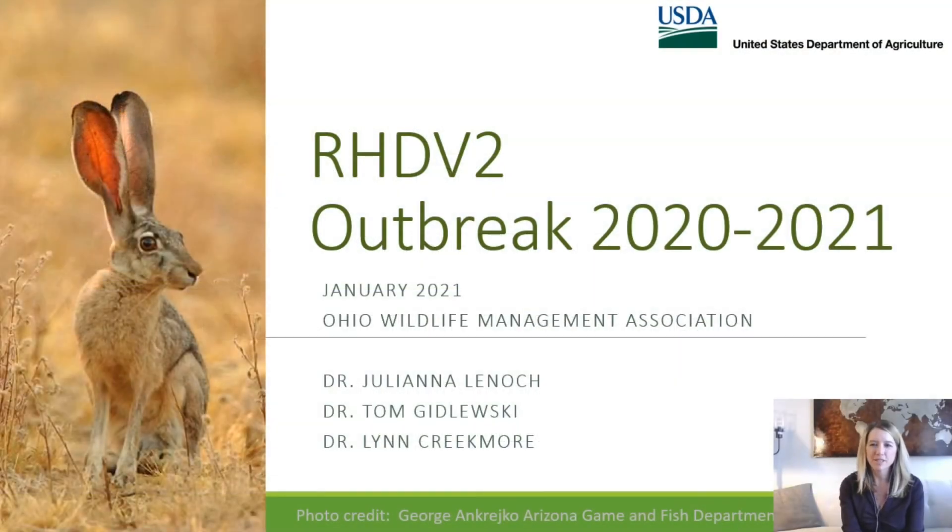Hi, and thank you for the invitation to speak. I'm Dr. Juliana Lenock, and I'm here with my colleagues Tom Gedlewski and Lynn Creekmore, representing the United States Department of Agriculture, APHIS, the Animal and Plant Health Inspection Service. We are talking to you about rabbit hemorrhagic disease virus 2 as a combined effort from both wildlife services and veterinary services.